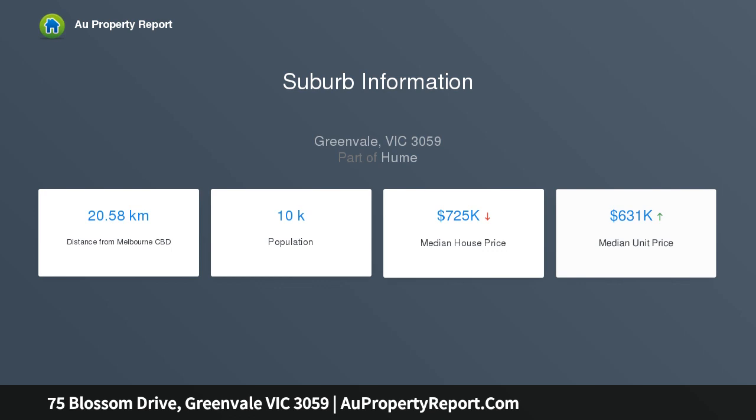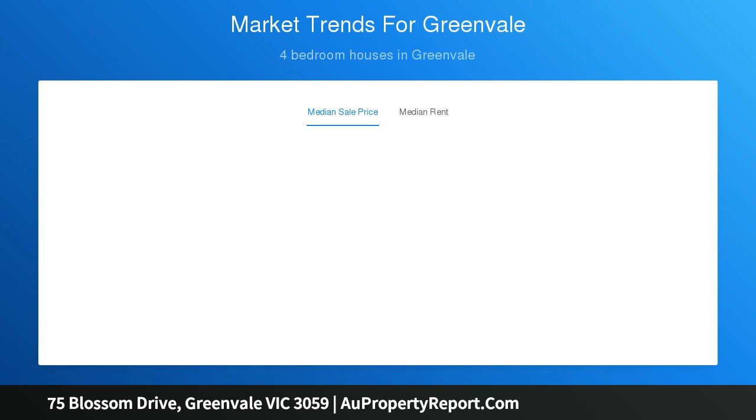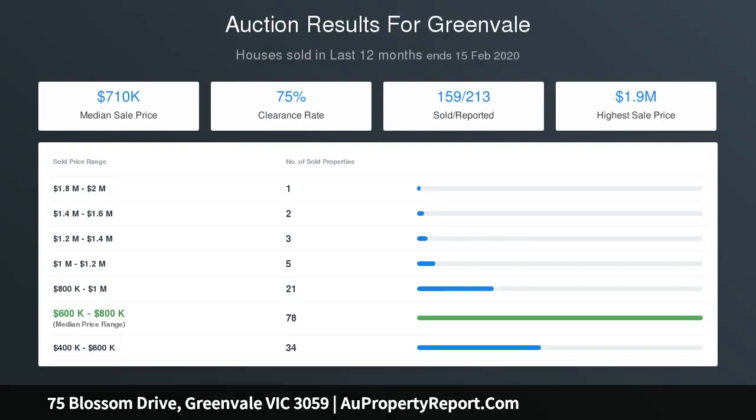The lovely stone kitchen offers plenty of bench and cupboard space and includes stainless steel appliances, double oven, integrated dishwasher, and a fantastic butler's pantry, comprising four large robed bedrooms.